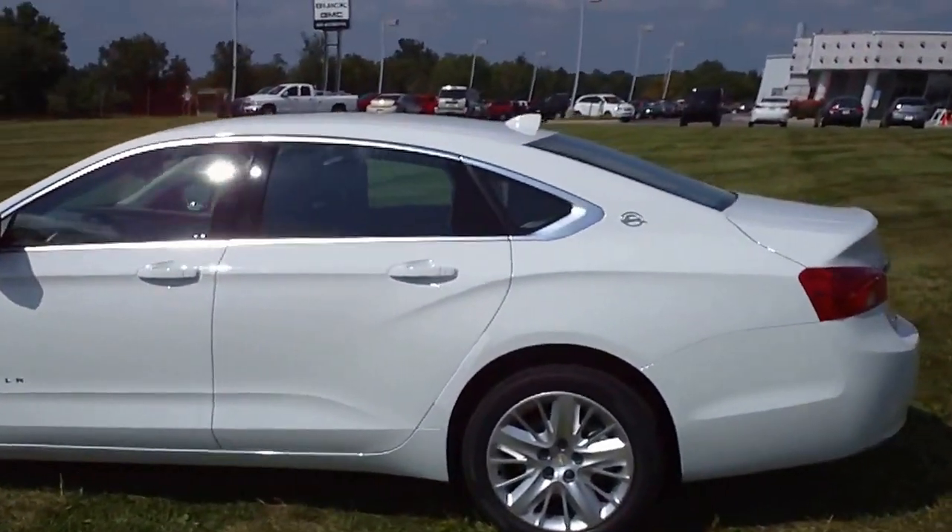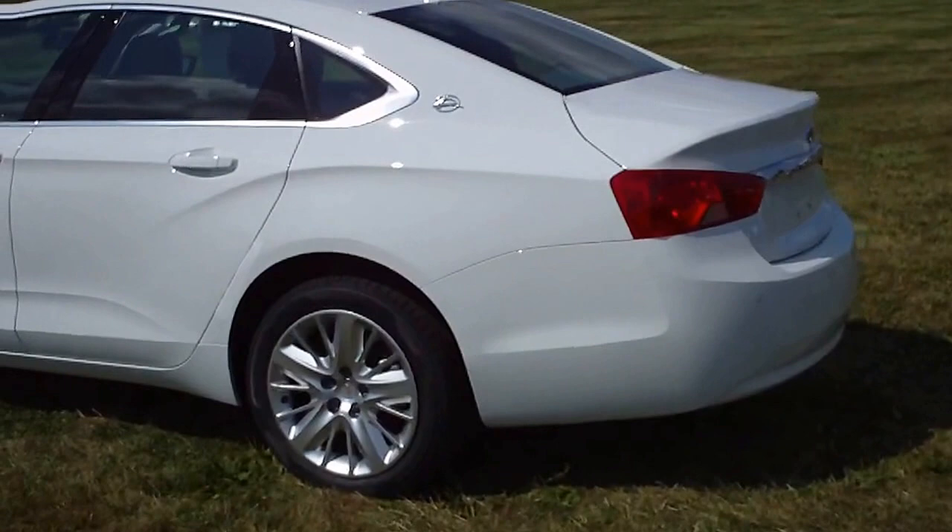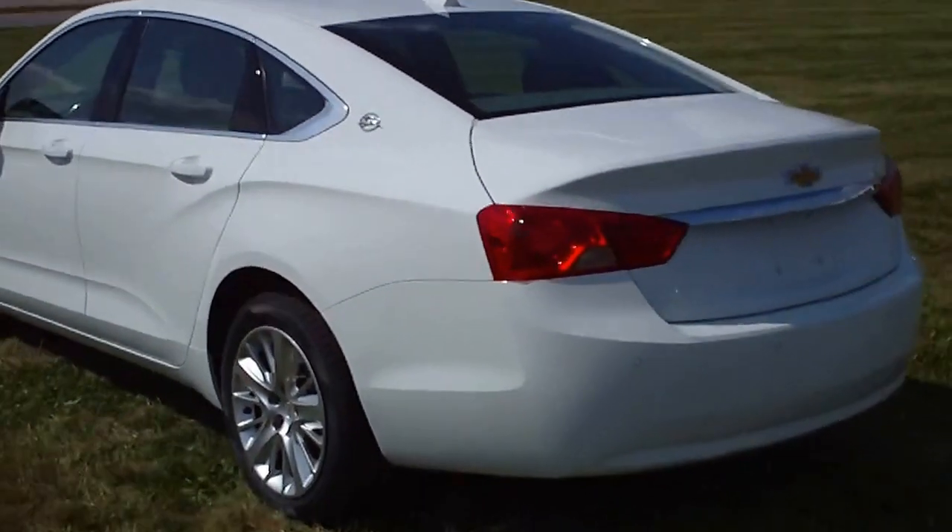This is a 2014 Chevrolet Impala, stock number C4044. This is a 1LS in Summit White.